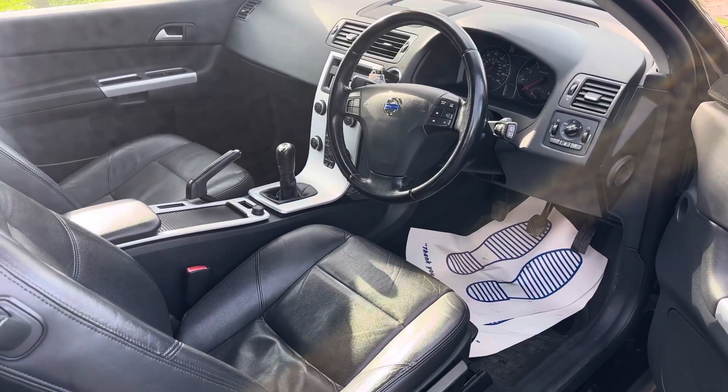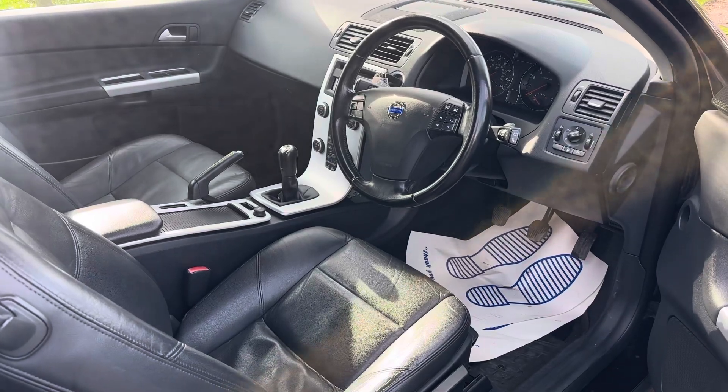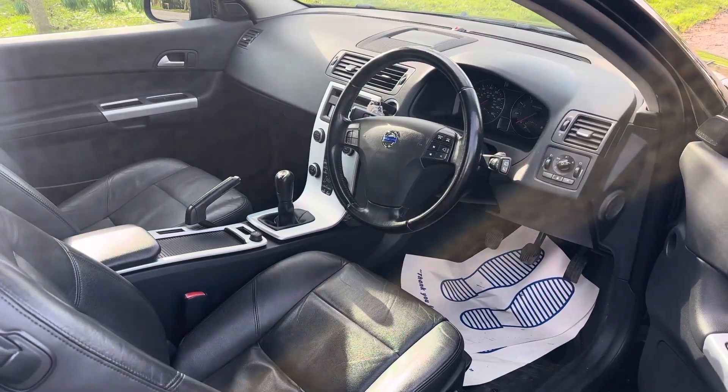Horton Cars is a Volvo specialist based in Oxfordshire, Buckinghamshire. We service and repair Volvos daily — we know these cars inside out. If you'd like more details, why not call us on 01844 239 308.